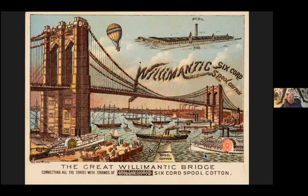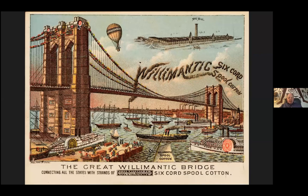Many, many commercial enterprises wanted to associate themselves with the bridge very quickly. I do love this Willimantic Spool Company with the spools up on top of the tower. And of course today — Knicks versus Nets tonight, 7pm on the YES Network — there's the Brooklyn Bridge behind them.